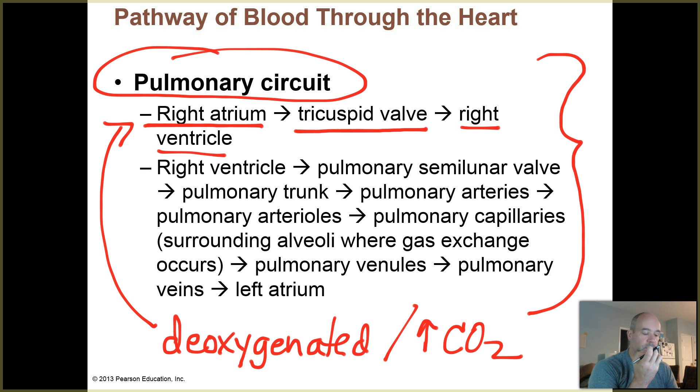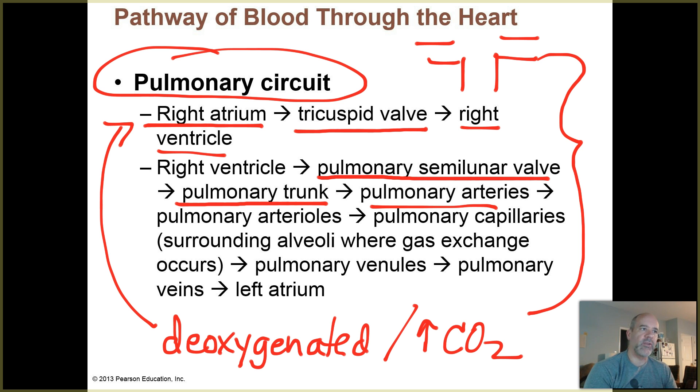From there it enters the right ventricle. The right ventricle squeezes the blood up past the pulmonary semilunar valve into the pulmonary trunk. The pulmonary trunk is a big artery taking blood away from the right-hand side of the heart. It then splits into large arteries called pulmonary arteries that carry deoxygenated blood to the left and right lungs. Those pulmonary arteries eventually divide into smaller pulmonary arterioles distributed throughout both lungs.